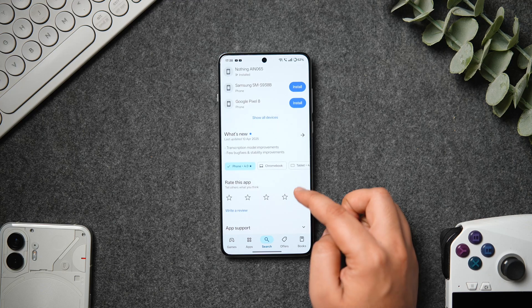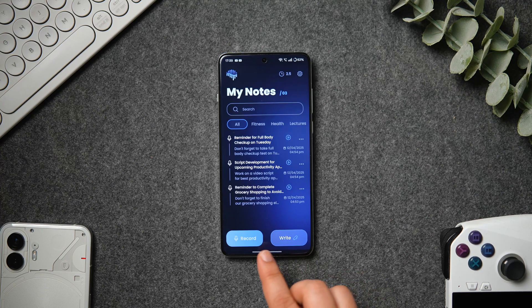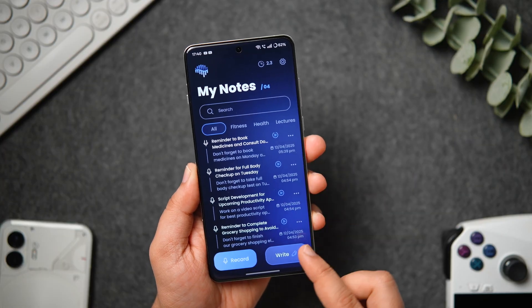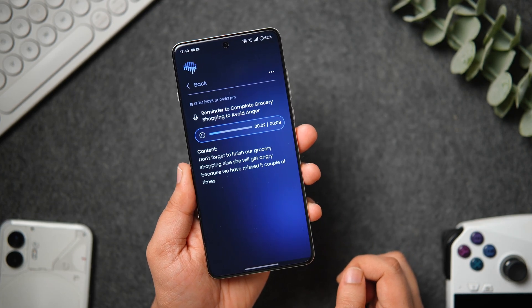Let's get started. Alright guys, the first app on today's list goes by the name called Braindump. This is a really unique note-taking application that seamlessly captures your audio notes and converts them into text. It takes it to the next level by summarizing everything you say with the help of AI, highlighting the main areas so you can focus on what matters most.